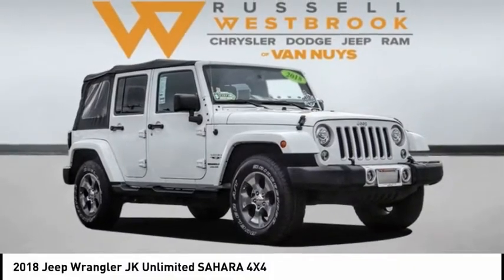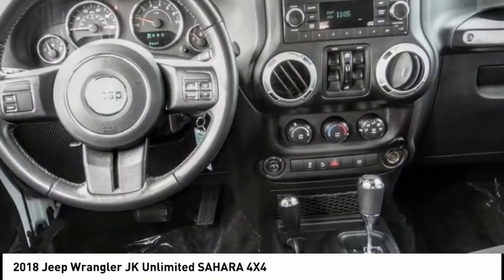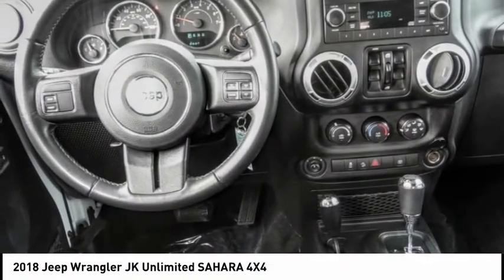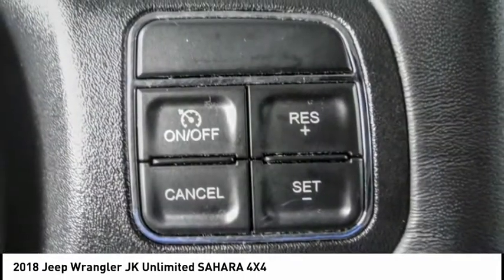Make a great choice today with the 2018 Wrangler JK. The Wrangler JK is built with adventure in mind. Its rugged style is paired perfectly with power and performance.